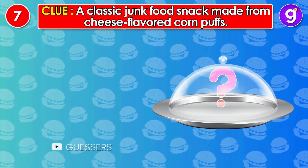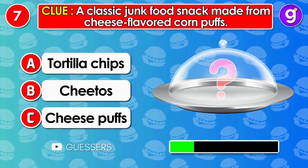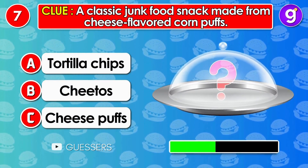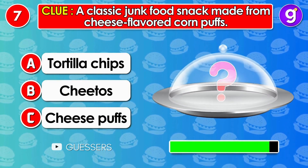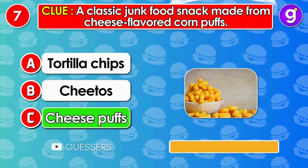Number 7. A classic junk food snack made from cheese-flavored corn puffs. It's cheese puffs.